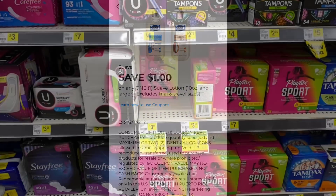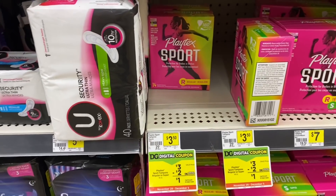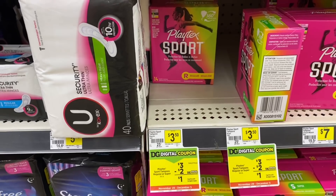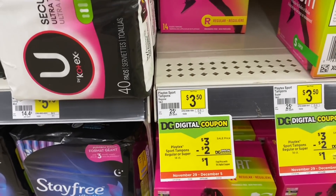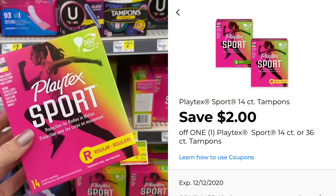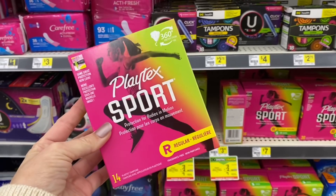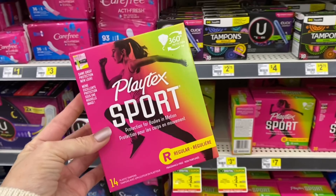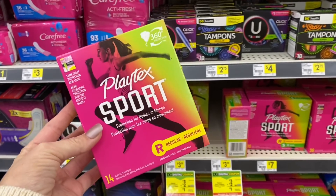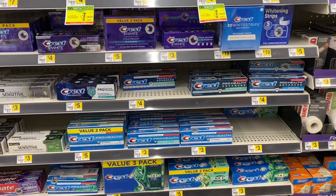If you need feminine care, the Playtex Sport tampons are $3.50 regular price, but this week they're $3. We also have a $2 digital coupon making this box of 14 only a dollar. This is also a great item to donate to a homeless shelter or women's shelter, and it's a great item to add to a Saturday $5 off $25 scenario.